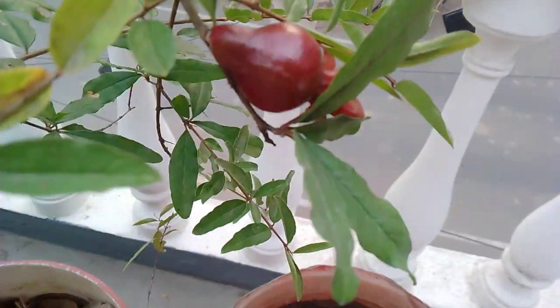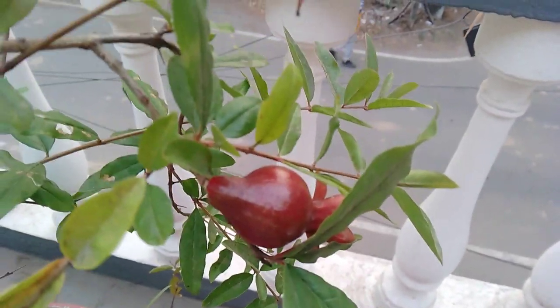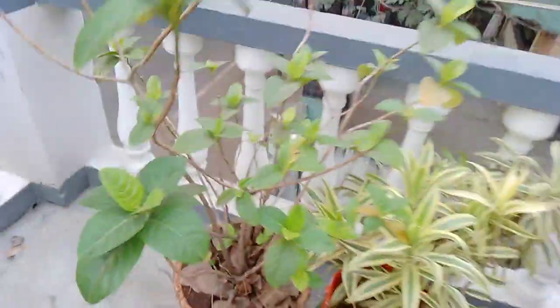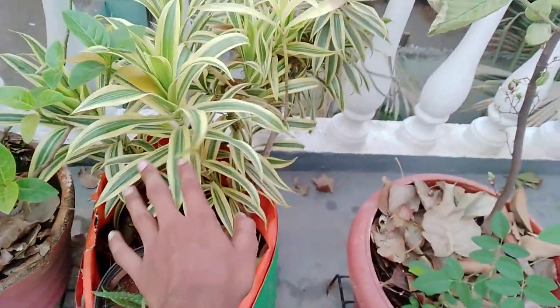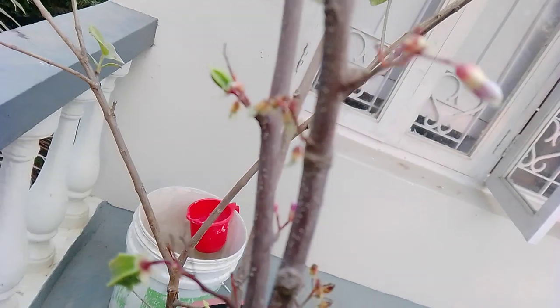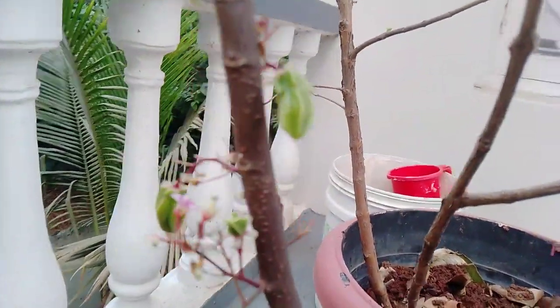This croton plant is also growing well. This is the jasmine flower plant — it's also growing really very well with many new leaves and stems. Sugarcane is growing really very well and greenish. Pomegranate plant is also growing really very well and one pomegranate is also there — after many long months it has started to produce flowers and fruit. This croton plant is growing well and has just started to produce a flower. This plant is growing really very greenish and spreading all sides.